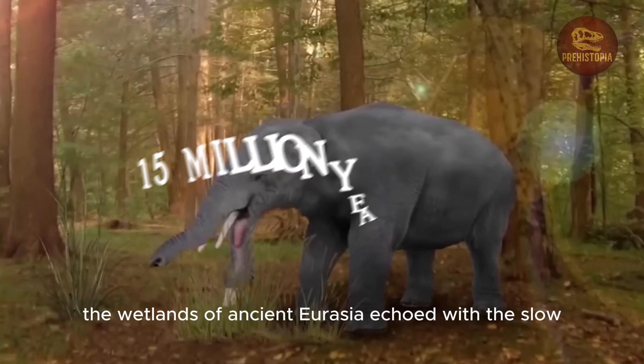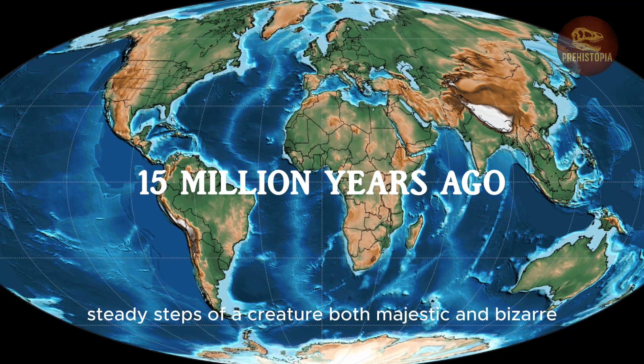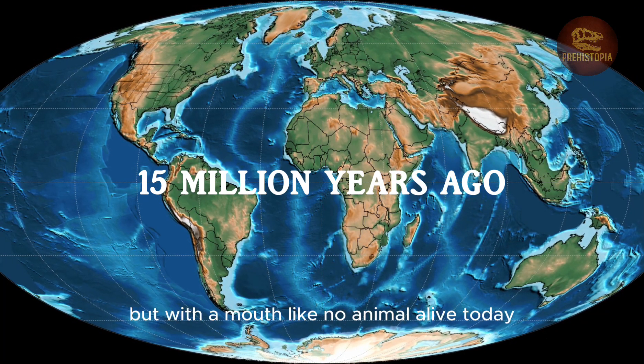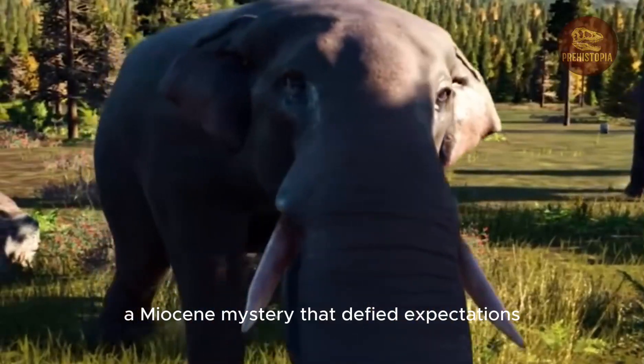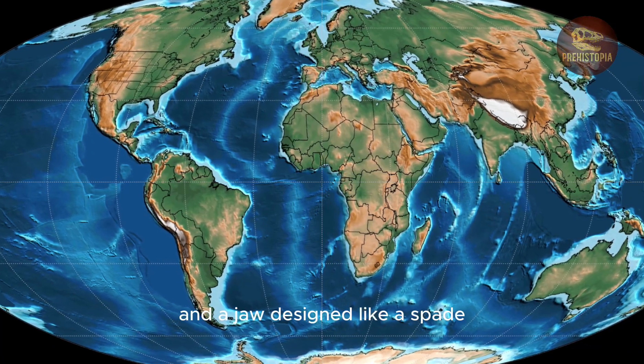15 million years ago, the wetlands of ancient Eurasia echoed with the slow, steady steps of a creature both majestic and bizarre. It looked almost like an elephant, but with a mouth like no animal alive today. This was Platybelodon, the shovel-tusked elephant, a Miocene mystery that defied expectations, with a body built for bulk and a jaw designed like a spade.